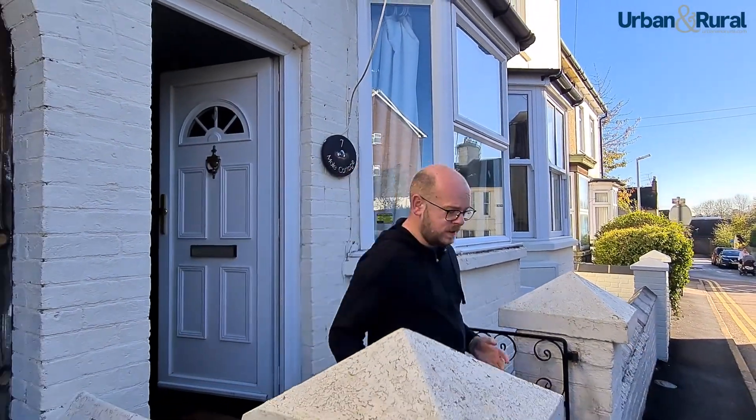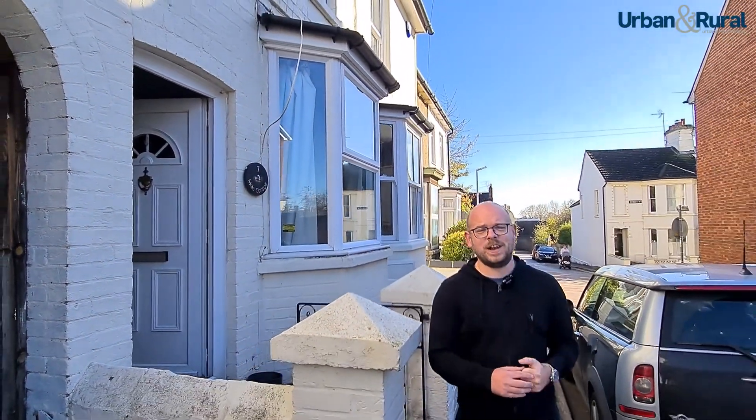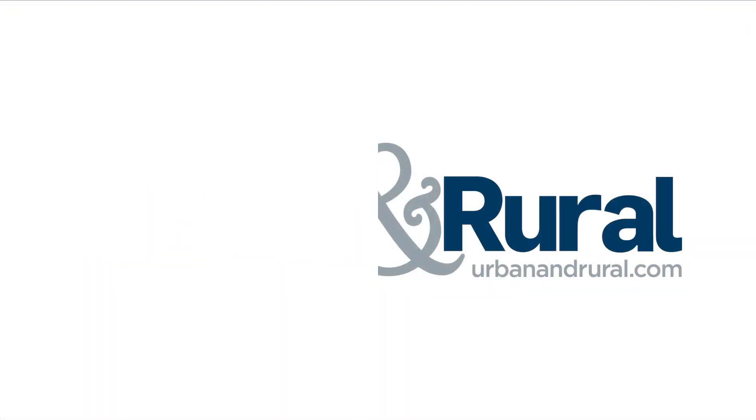So that was Hartwell Grove. As you can tell, an absolutely lovely two-bedroom character cottage that we've got on offer now. Give us a quick call if you want to book a viewing — we'd love to see you down here.